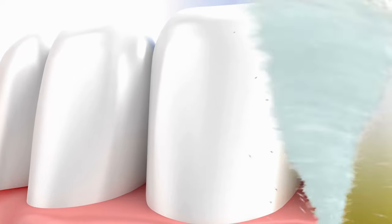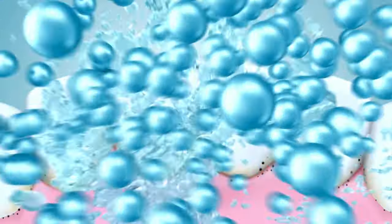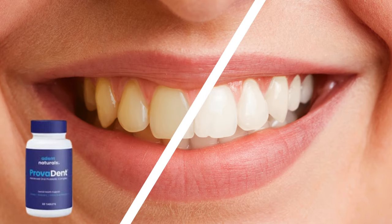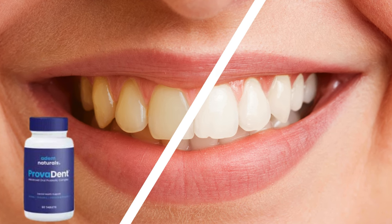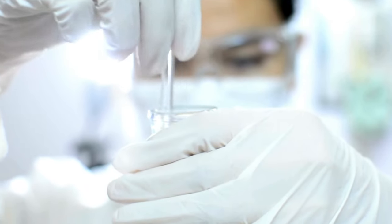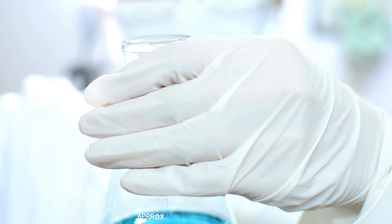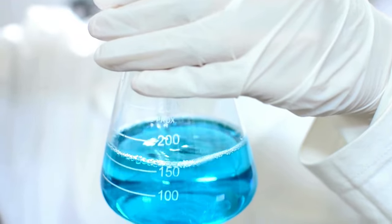Many Provident reviews highlight that it is manufactured in an FDA and GMP-approved facility in the United States, ensuring top-tier quality and safety. Additionally, the manufacturers follow a strict production process where several batches undergo third-party testing and clinical trials to confirm both its safety and effectiveness. You can feel confident that Provident has been thoroughly researched to provide a reliable and safe product.